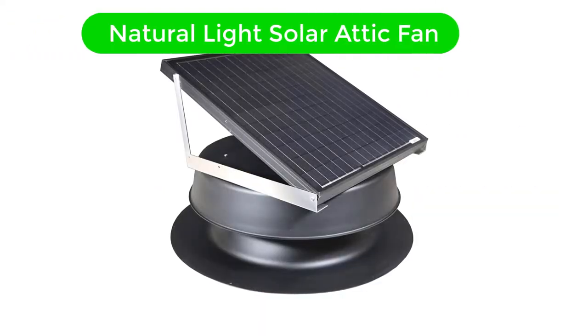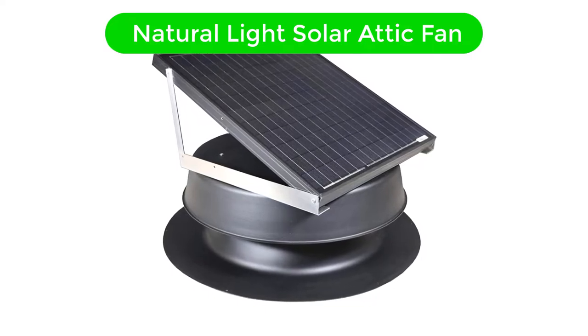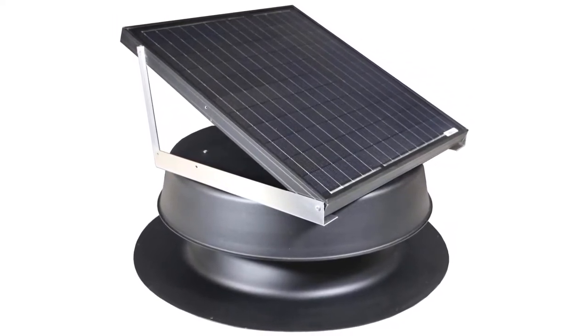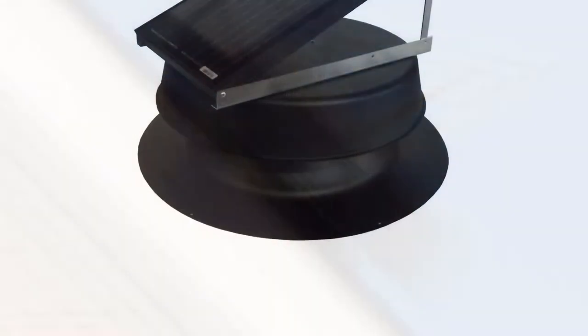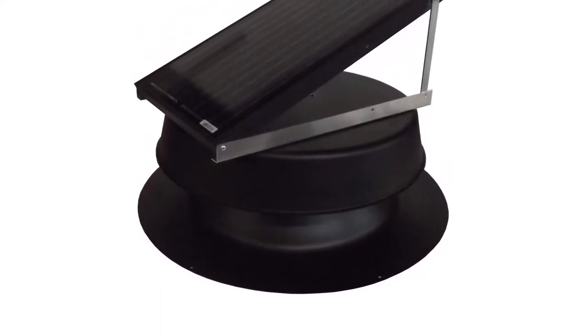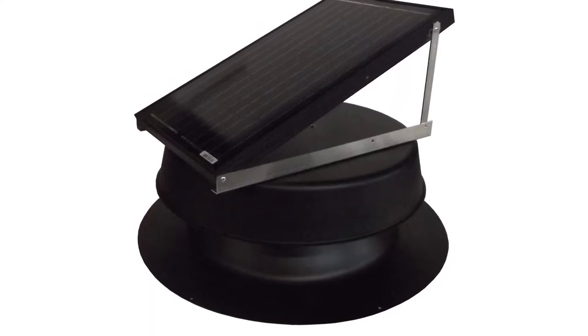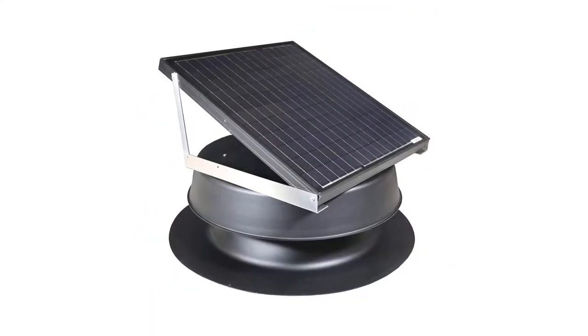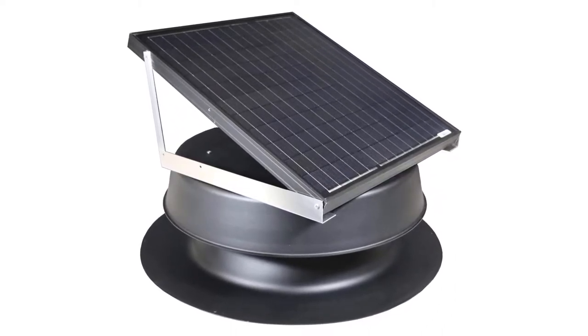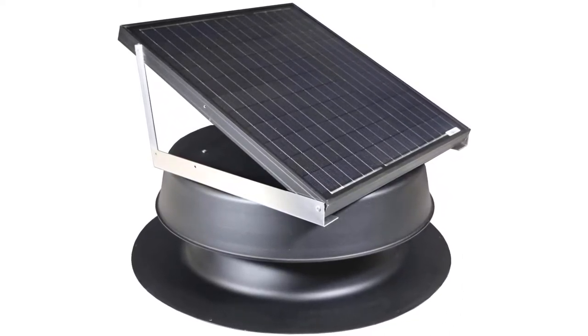Number 3. Our third best pick is the Natural Light Solar Attic Fan — starting with the most loved solar attic fan. Natural Light's products have started to experience hype recently, and its solar attic fan is one of the main reasons behind it. It is a roof-mounted solar attic fan that looks aesthetic and is built with quality material. The stainless steel ensures utmost durability and gives a long lifespan to the fan, so there's no need to worry about harsh weather conditions.